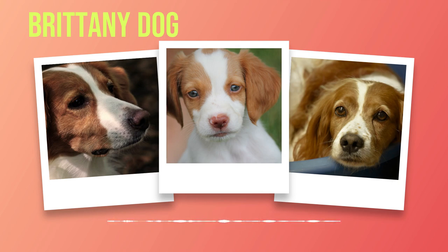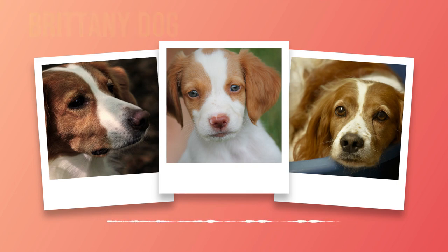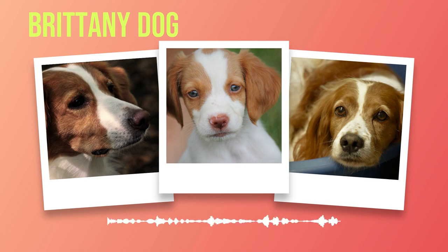Chapter 7: Breed Use and Activities. The Brittany, with its rich historical background, has long been valued for its versatile abilities and unwavering work ethic. In this chapter, we delve into the breed's traditional roles, its participation in dog sports and competitions, and explore the Brittany's innate skills as a working and hunting dog.